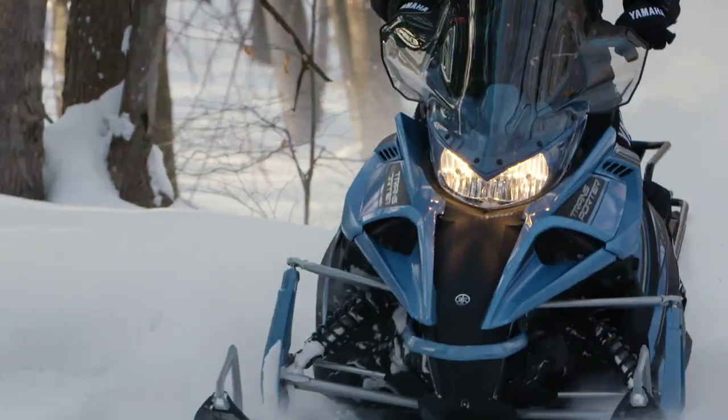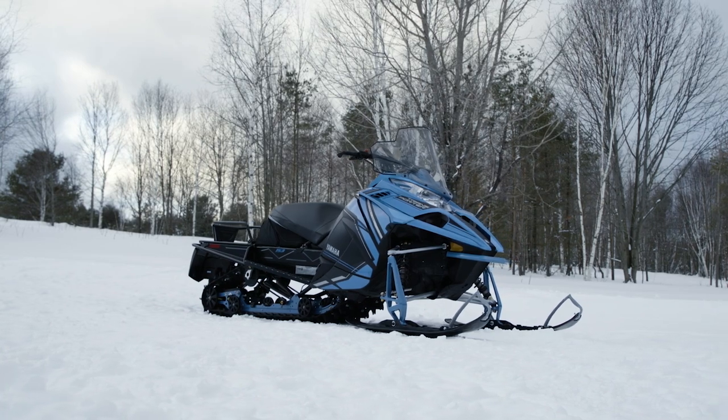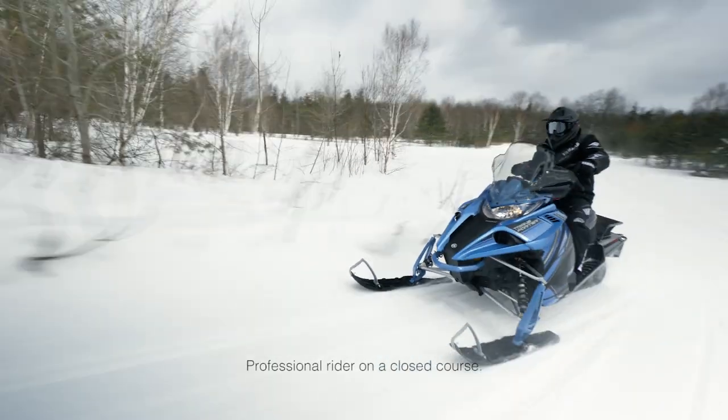The simple design and dependability of the technically advanced Transporter 800 articulated long track fill the needs of those after a working sled with a playful attitude.